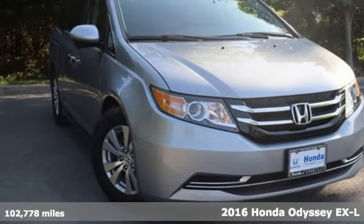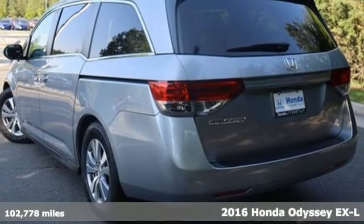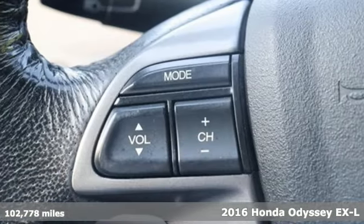Here's a 2016 Honda Odyssey. Every Honda is designed with the driver in mind. It comes nicely equipped with features you'll love.